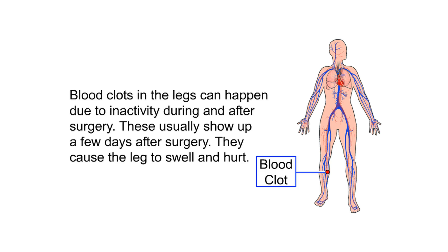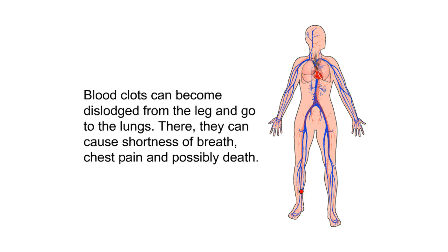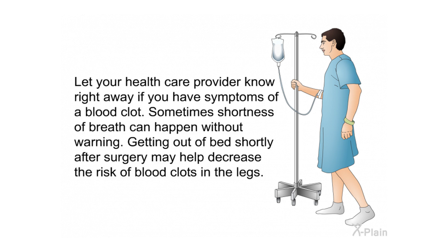Blood clots in the legs can happen due to inactivity during and after surgery. These usually show up a few days after surgery, causing the leg to swell and hurt. Blood clots can become dislodged and travel to the lungs, causing shortness of breath, chest pain, and possibly death. Let your health care provider know right away if you have symptoms of a blood clot. Getting out of bed shortly after surgery may help decrease the risk.